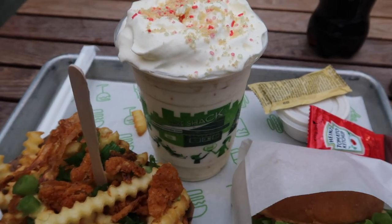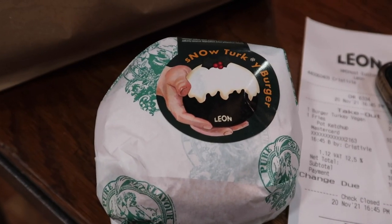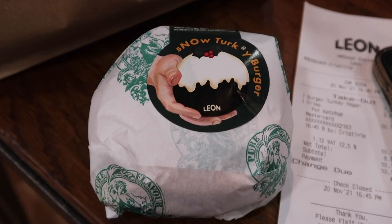A very festive last London meal. I know I've literally shown you like nothing today guys but I promise there's been nothing interesting to show. But I am now at Euston waiting on my train home.